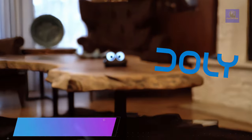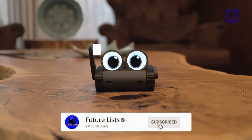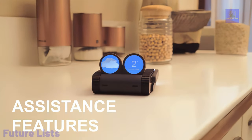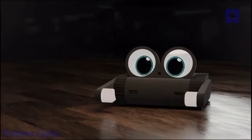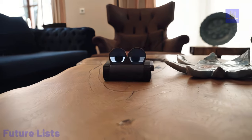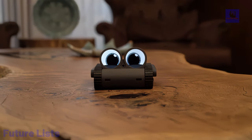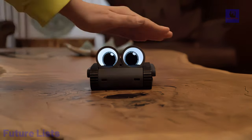Dolly is a cutting-edge, AI-powered desktop companion that integrates advanced technology with personalized interaction. It boasts unique character development, voice control, visual recognition, and touch-sensitive features, ensuring seamless and engaging interactions. With autonomous operation and a range of interactive activities, Dolly offers both entertainment and practical assistance.